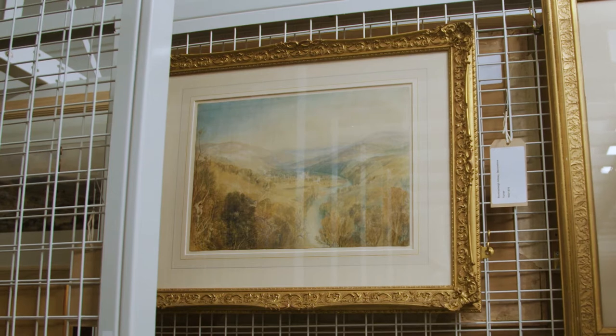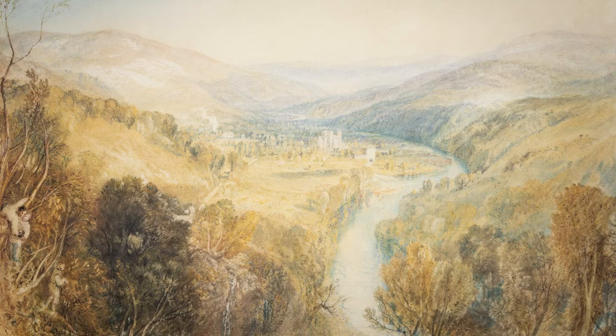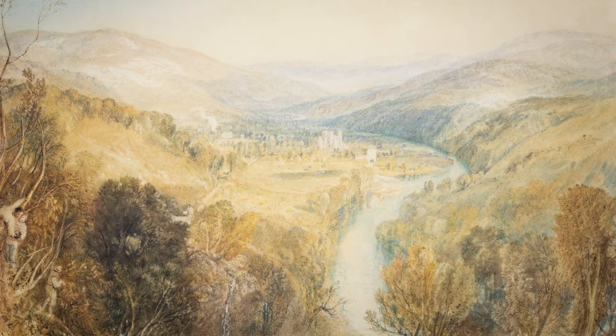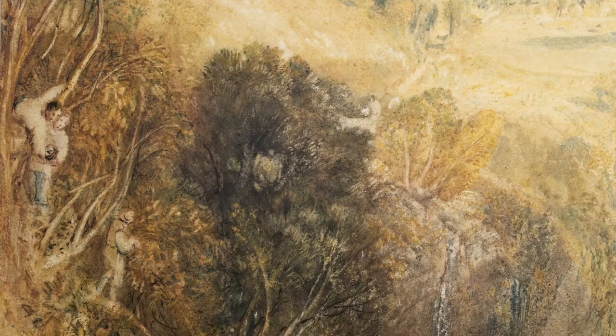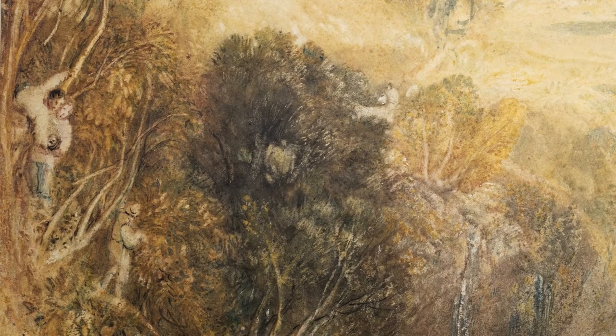Within the collection there's obviously work by some of the most important artists in British art history. One of those is JMW Turner. Turner came to the southwest on a number of occasions — we know he came in 1814 and was making sketches around the dark valleys around the River Dart. Twelve years later he turned one of these groups of sketches into a more finished work, which shows Buckfast Abbey and the River Dart snaking through the valley. It also shows in the foreground a couple of boys pinching eggs from birds' nests, so there's a real sense of local flavour as well.